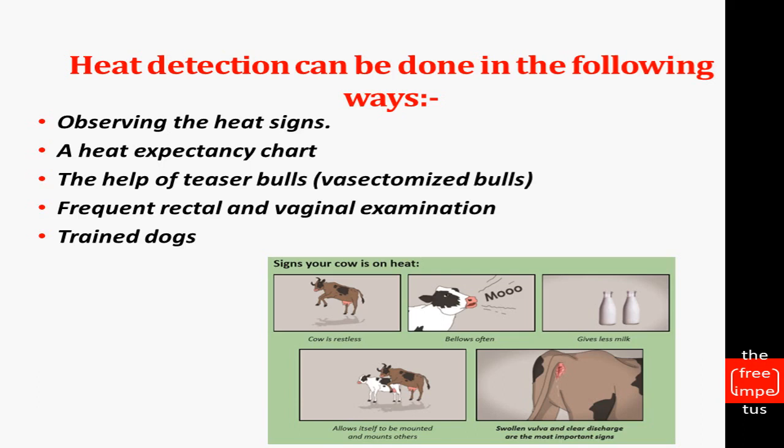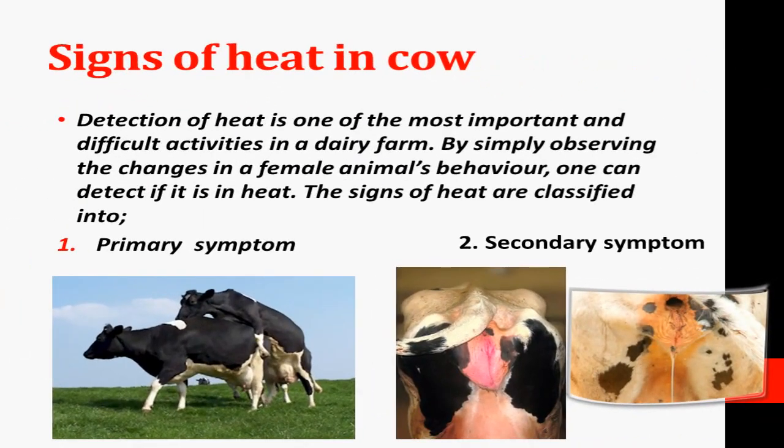Next, trained dogs. If the animal is under hormonal influence, the hormones and the smell can be detected by trained dogs. Through training, dogs can help detect heat signs, which allows us to inseminate at the right time.